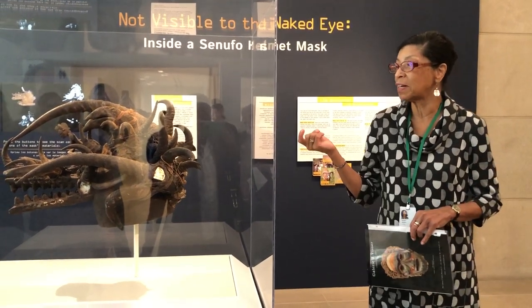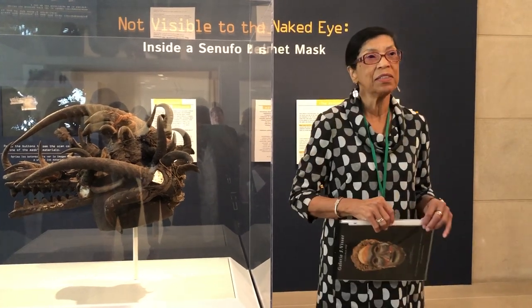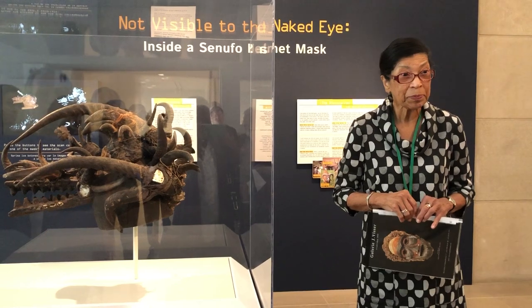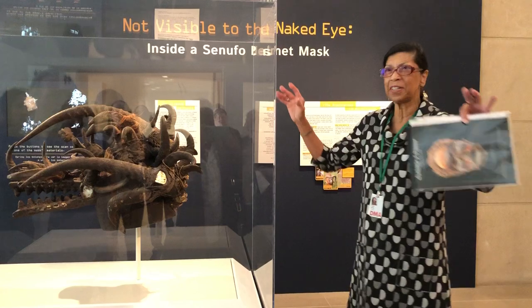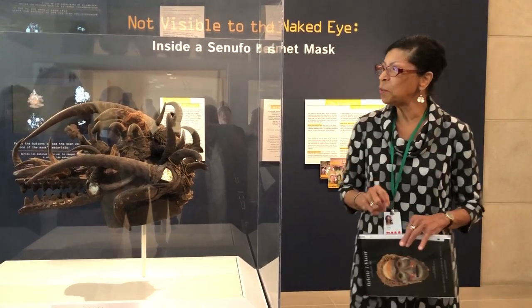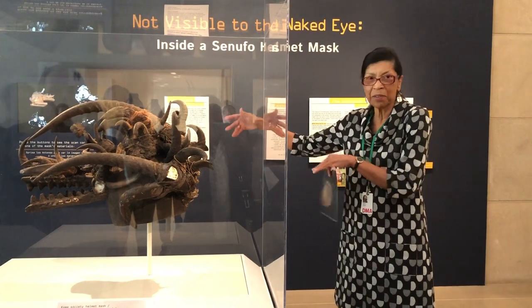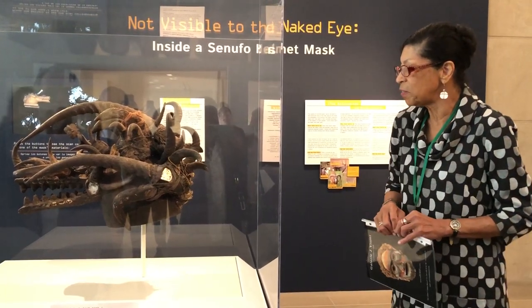At the time, the scholar who wrote about it described it as the face of fear. And it is scary. It would be even scarier if the room were dark and you were seeing it by firelight as it performs in the village.